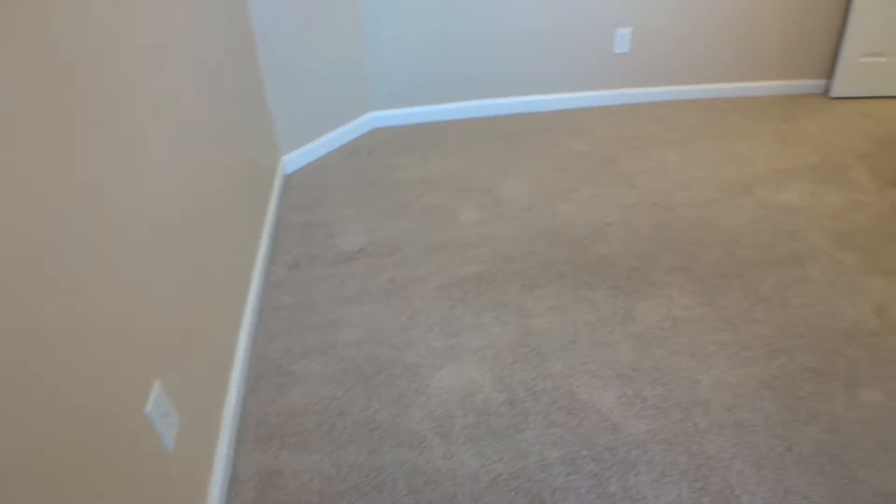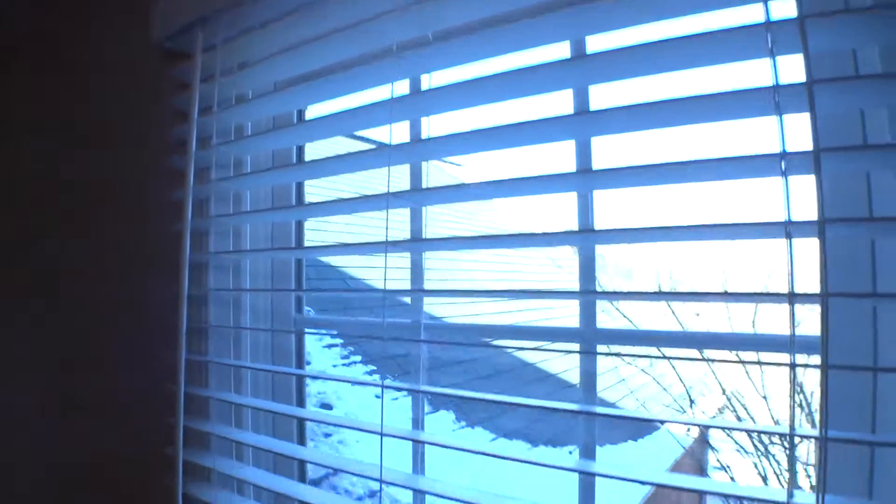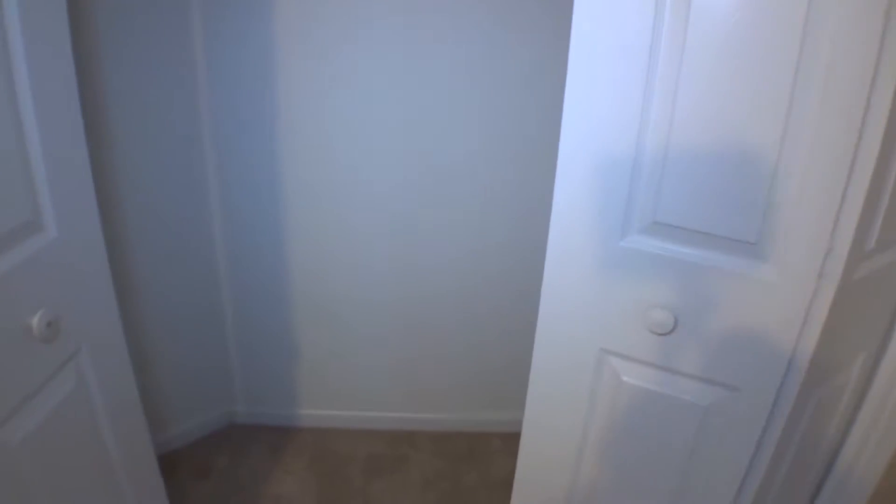Bedroom number three. Carpet on the floor, clean. 2-inch blinds on this window, working properly. Casings underneath the door. Windowsill. Baseboard okay. Walls are in good condition. Fan is working good, one bulb is out — missing. Bi-folding doors on the closet, working properly. Carpet is clean inside the closet. Walls have touch-up paint. Shelves in place. Ceiling in good condition.